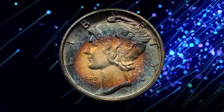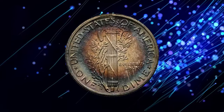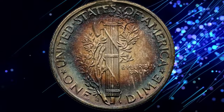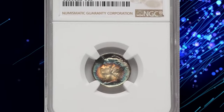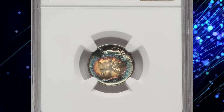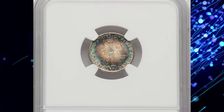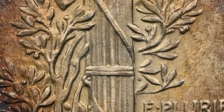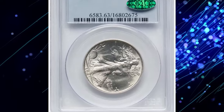This coin displays bright luster beneath vivid toning. The margins yield sea green, blue-violet, and amber rings, while the interiors provide a lighter champagne-gold hue. Sharpness abounds in the devices, and the loop fails to reveal any mentionable abrasions. It was sold for ten thousand two hundred dollars on June 13th, 2024.